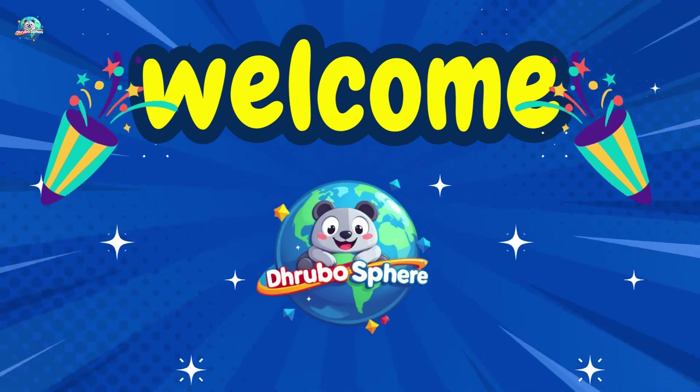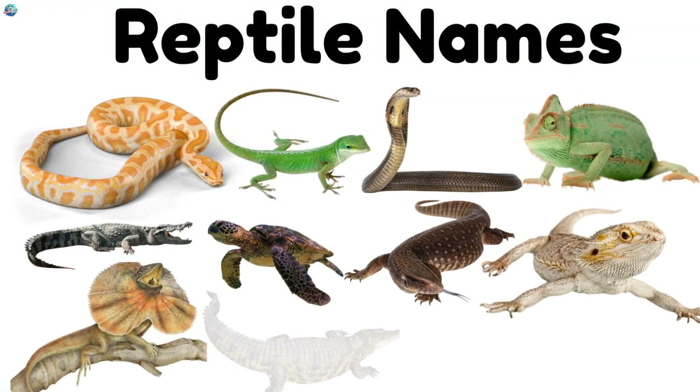Welcome to Drubosphere. Let's learn reptiles' vocabulary words. Let's go!